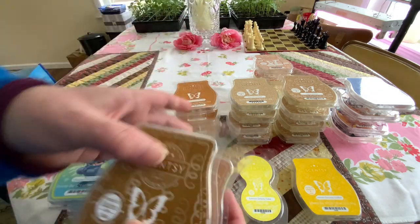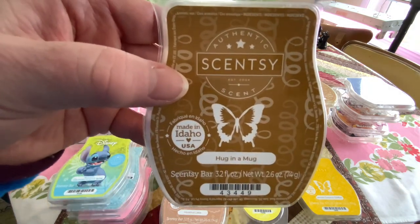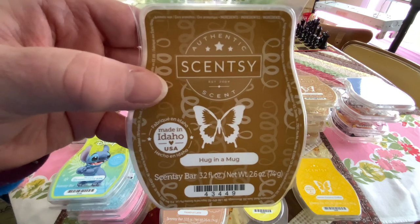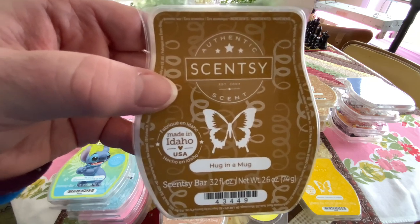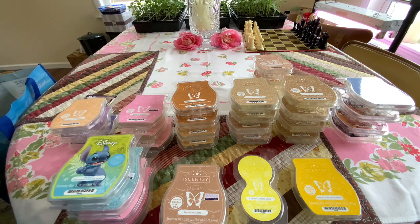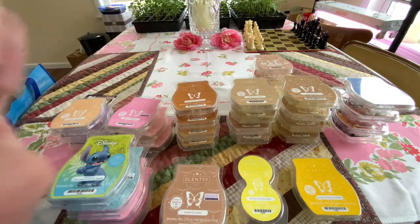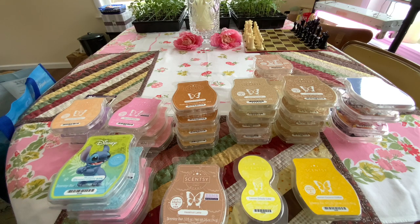Hug in a Mug — I got this warming today. I walked in here and I was like, it smells chocolatey. And she says, I put Hug in a Mug in just for you. That's my favorite. And this is chocolate hazelnut cookie dough. This is my favorite mix with Vanilla Bean Buttercream and Berry of Paradise for Neapolitan — not Napoleon, Dave.